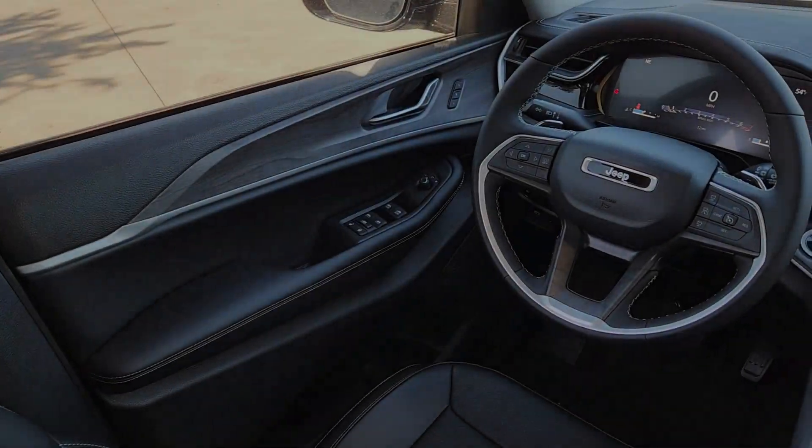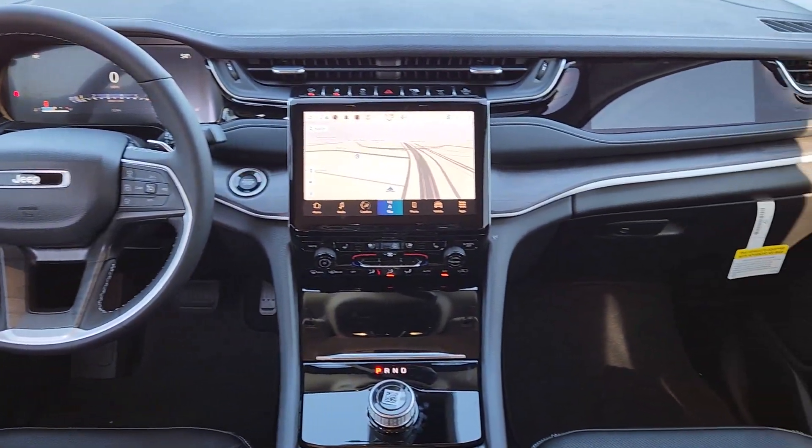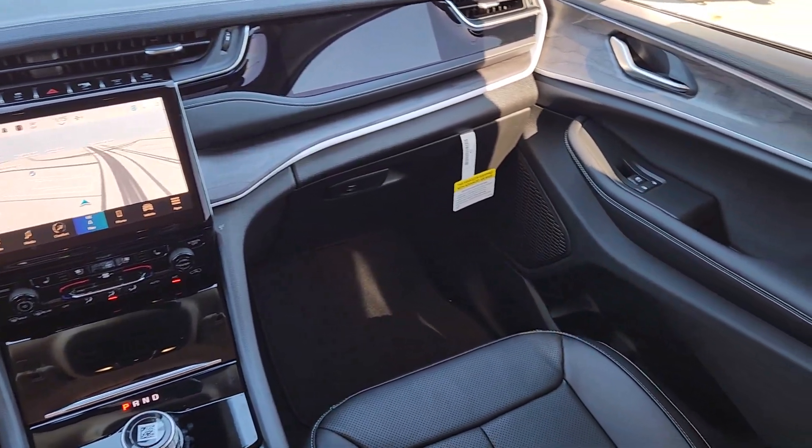Heated mirrors. Don't miss the opportunity to take this vehicle out for a test drive. Our team will give you an outstanding customer experience. Stop in today.